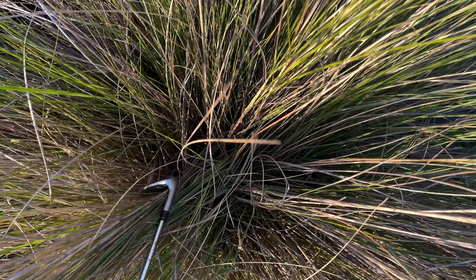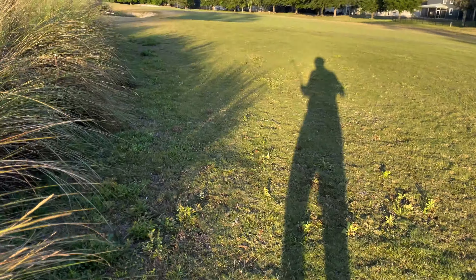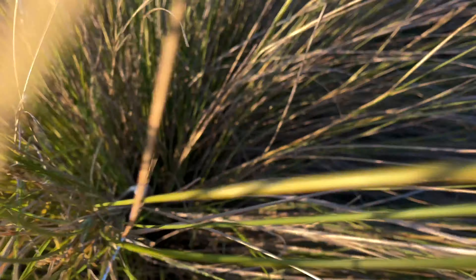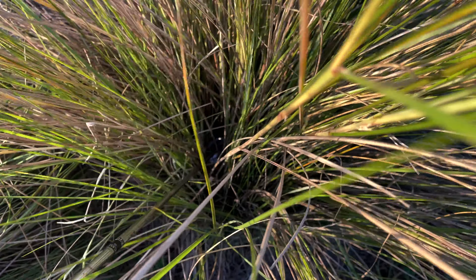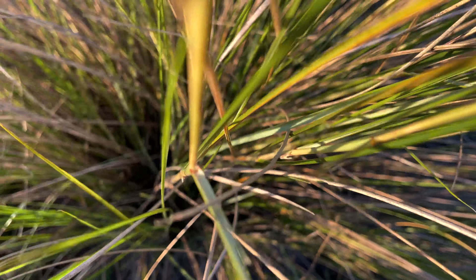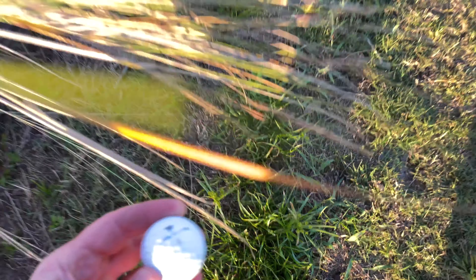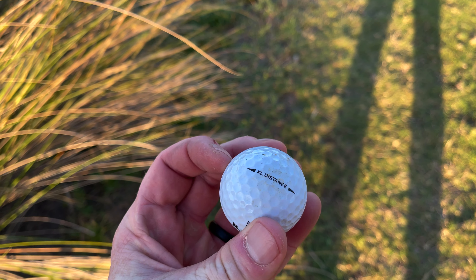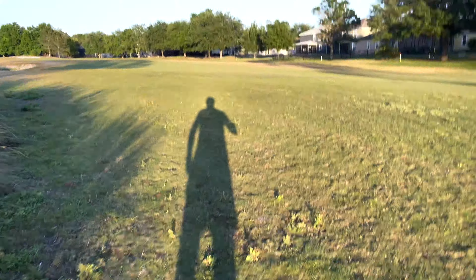Just depends on what day and who's been out here, but usually — oh, see, there's one! Usually bring a nine iron or a pitching wedge to kind of plunk them out. Let's see what we got — Top Flight Three XL Distance. All right, that sounds good.